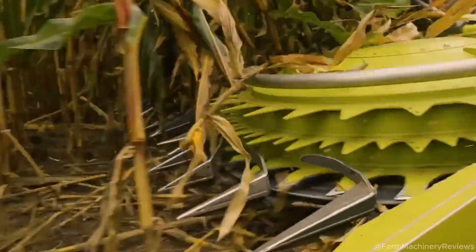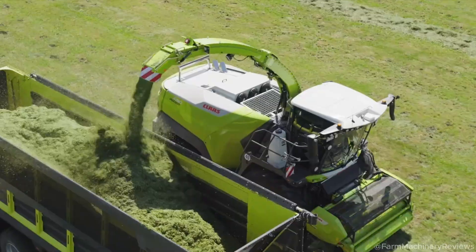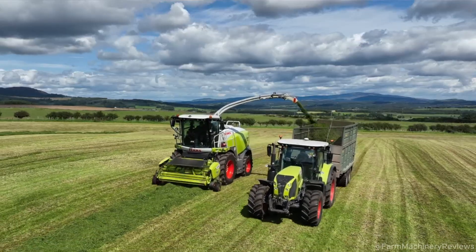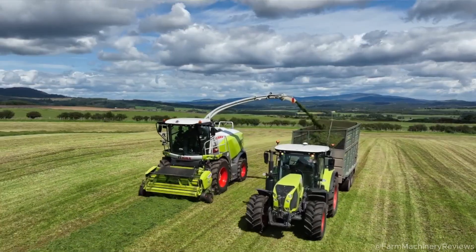This review dives into its features, performance, design, and impact on modern farming, crafted to be concise, engaging, and share-worthy.